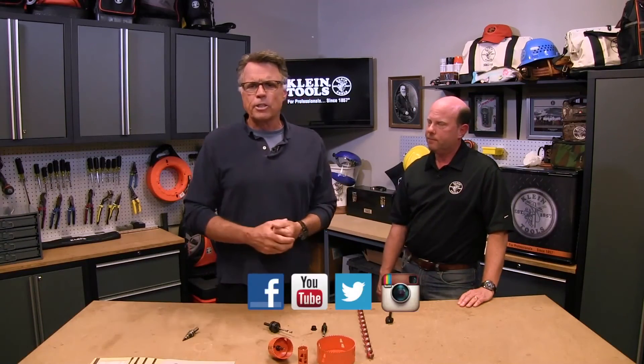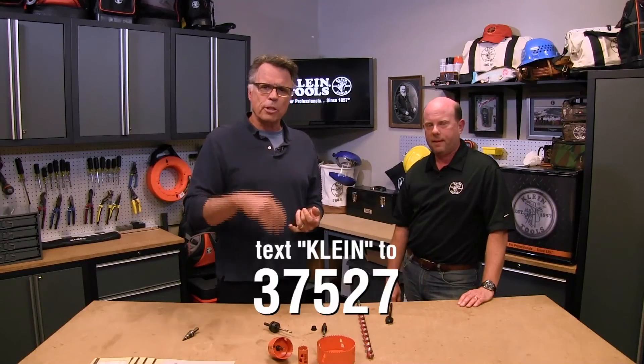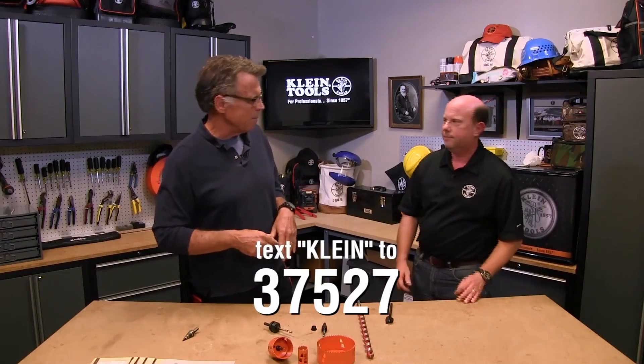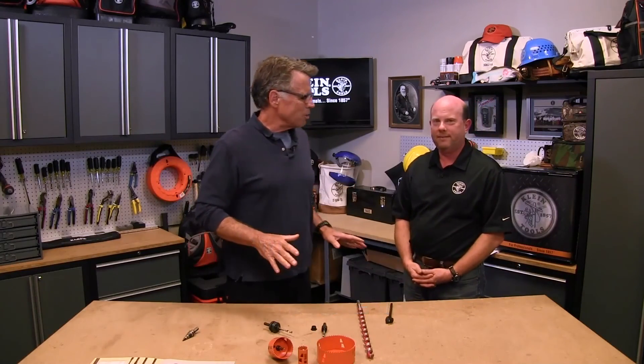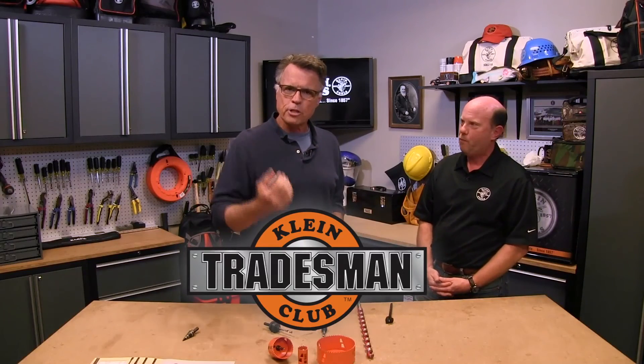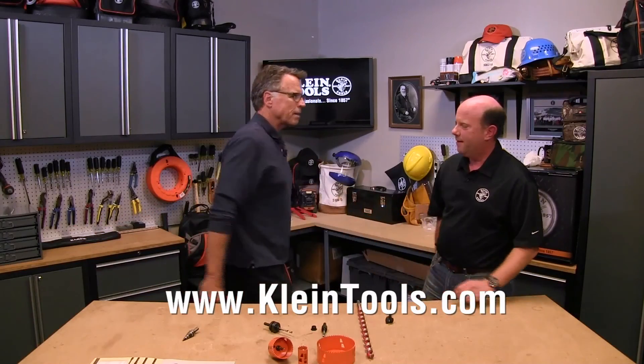All good stuff from Klein. If you want to stay in the informational stream, like them on Facebook, or text 37527. You can also find them on YouTube, Twitter, and Instagram. Check out the Tradesman's Club — a great way to get in line for free stuff they give out every once in a while. Thanks for all the good work you do.